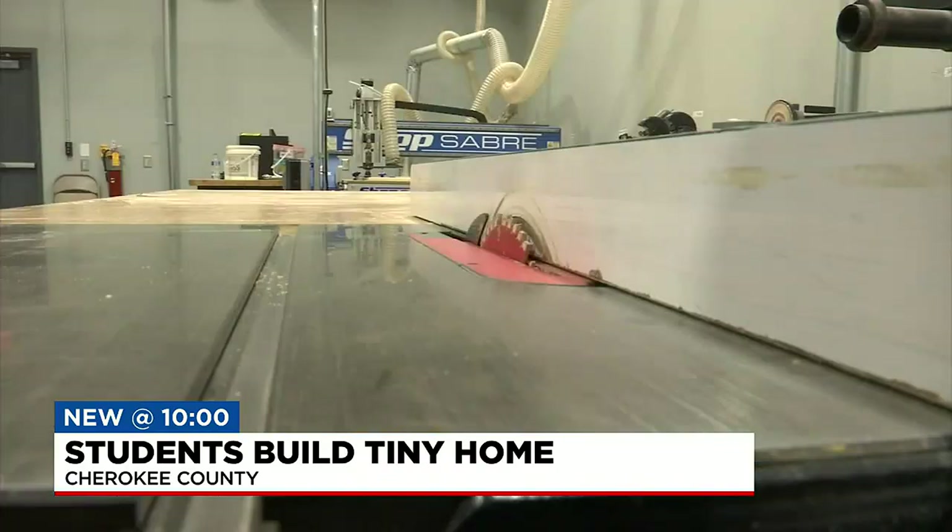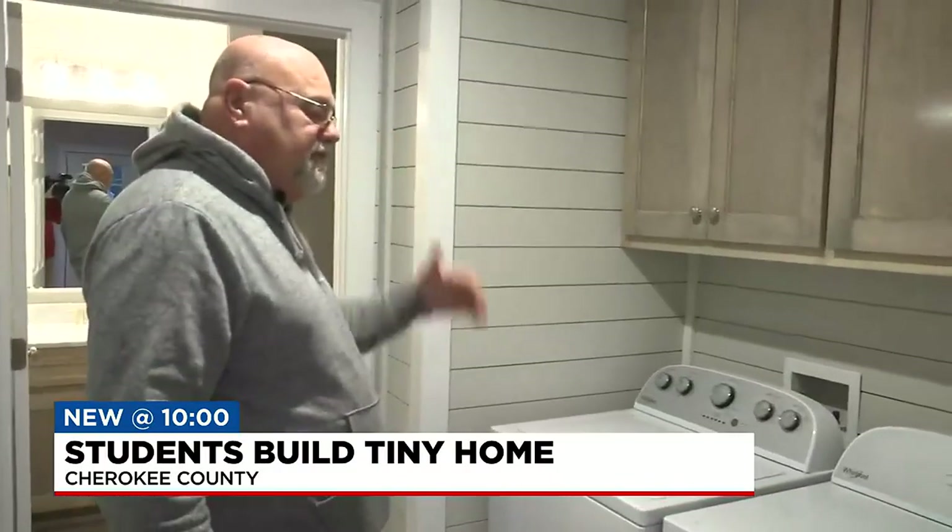It was actually really special. We really grew strong together. We really bonded well with the five, six students that we had in here. Now that the work is finished, this home is ready to be auctioned off — it comes with all the appliances.